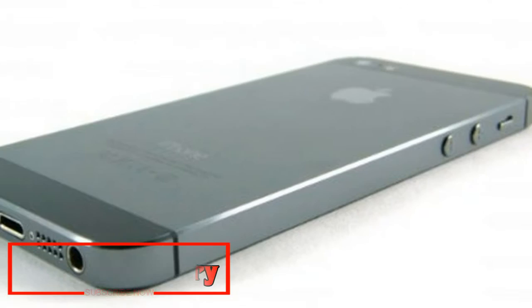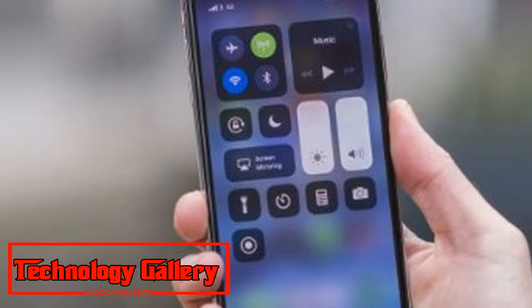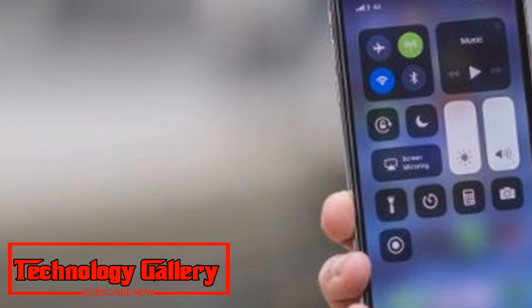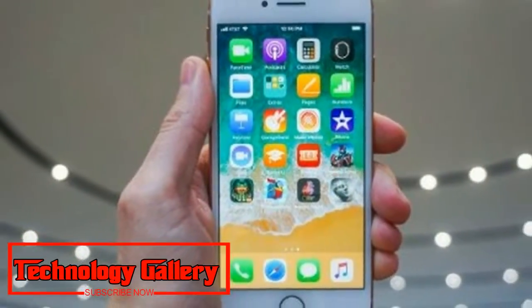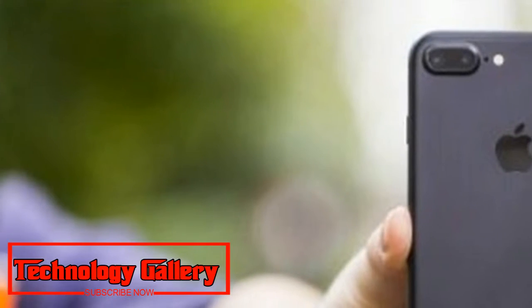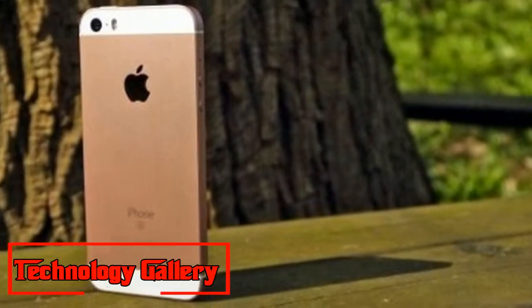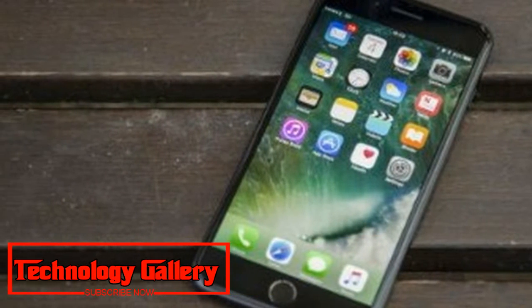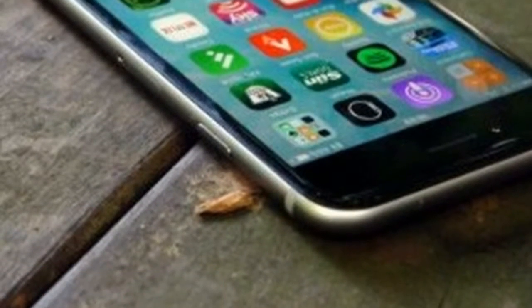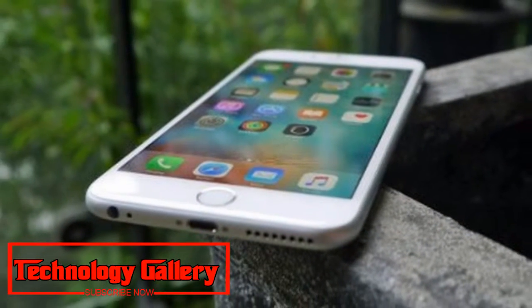3. iPhone 8: The newest 4.7-inch iPhone that many people still want. Weight: 148g. Dimensions: 138.4 x 67.3 x 7.3mm. OS: iOS 11. Screen: 4.7-inch, Resolution: 750 x 1334. CPU: A11 Bionic. RAM: 2GB. Storage: 64/256GB. Battery: 1,821mAh. Rear Camera: 12MP. Front Camera: 7MP. Pros/Cons: Wireless charging is useful, camera is great for point-and-shoot — limited upgrade over iPhone 7, bezel-heavy design.